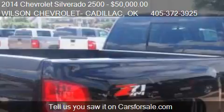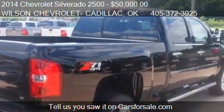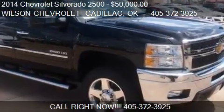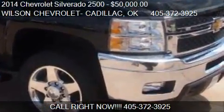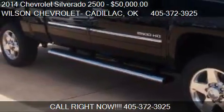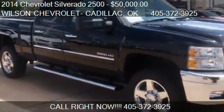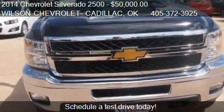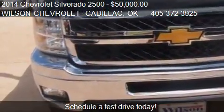Call us at 405-372-3925, or stop by our lot. Find us at 4850 W6 in Stillwater, Oklahoma, on our website, or check us out on carsforsale.com.